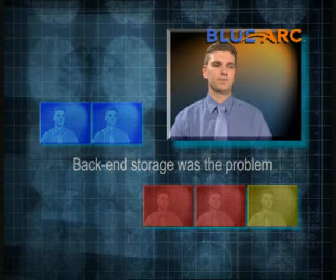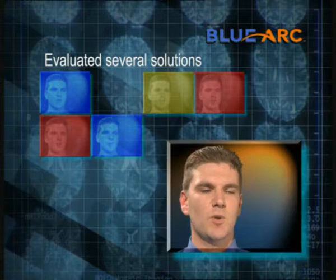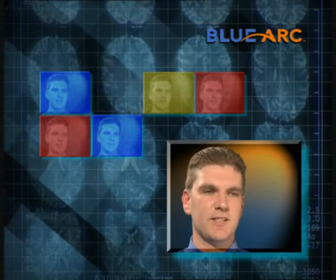Our primary driver was to find a solution. If we couldn't solve this problem, it was going to cost the business in financial terms. We evaluated several solutions. When we tested the BlueArc, we found it did exactly what it said in the box. It was an easy decision to make.